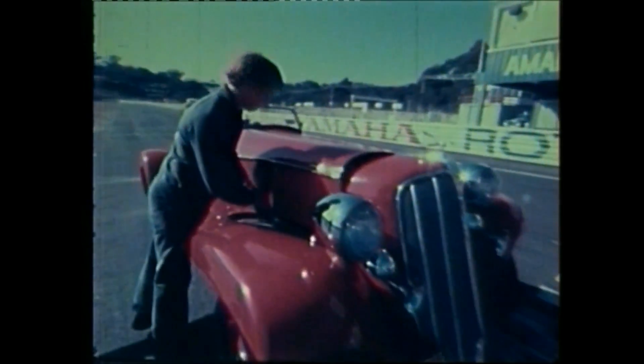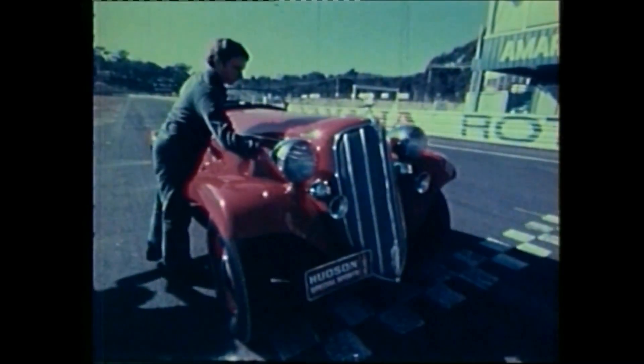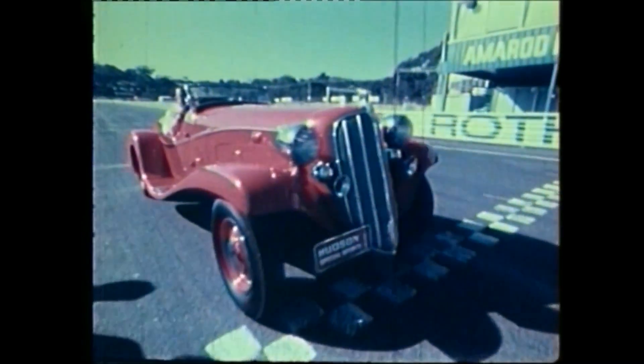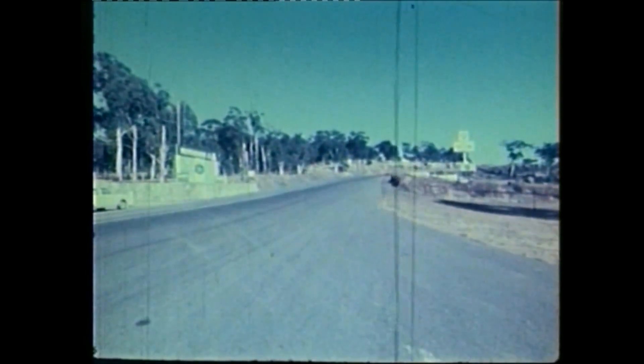Clive Gibson bought the car from Kleinig in 1972 for $2,000. He estimates that he spent $8,000 getting it back to original condition. As in the old days, the engine of the Hudson Special has a healthy roar. It shows no signs of age — in 42 years, it's clocked up only 30,000 miles.